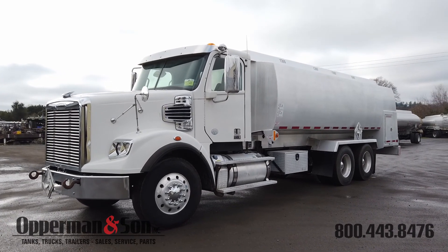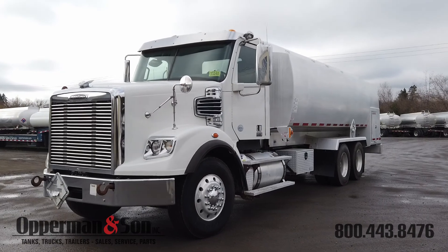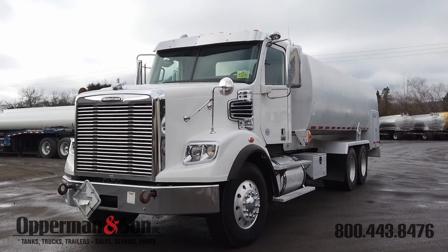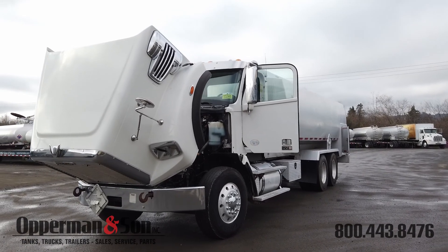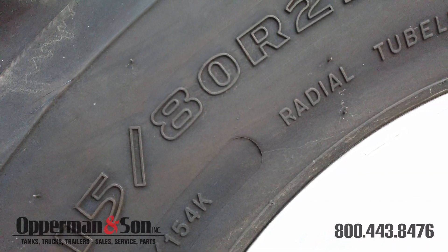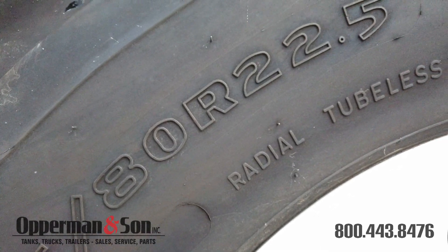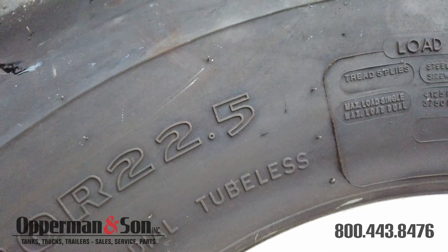Welcome back to Opperman and Son. Here we're going to be taking a look at this 2015 Freightliner Coronado 122 SD 4500 gallon three axle fuel delivery truck. The 20,000 pound steer axle is connecting to the ground with 315 ADR 22 and a half inch steer tires on aluminum wheels.